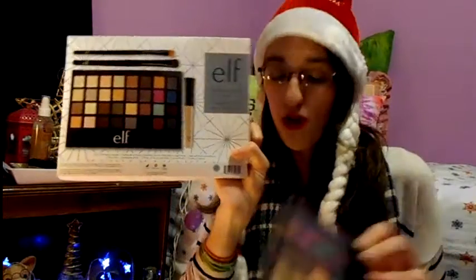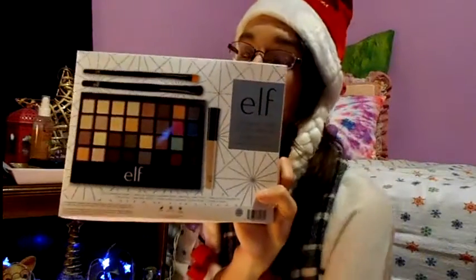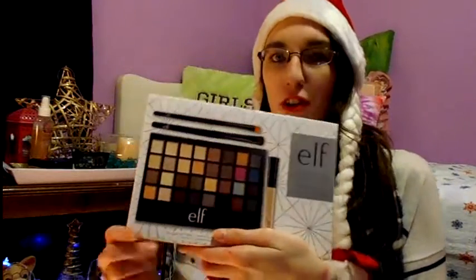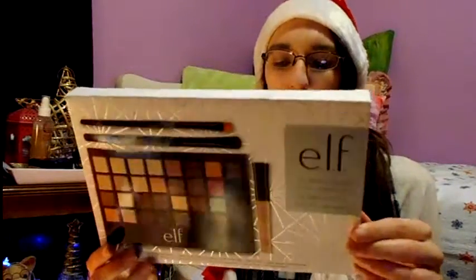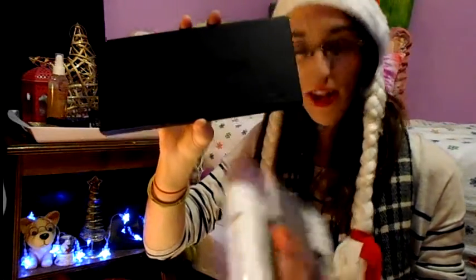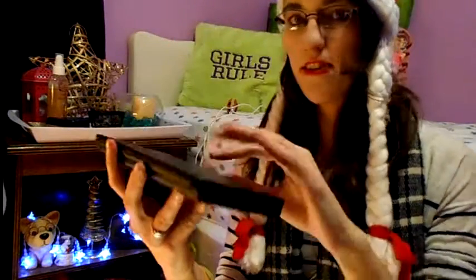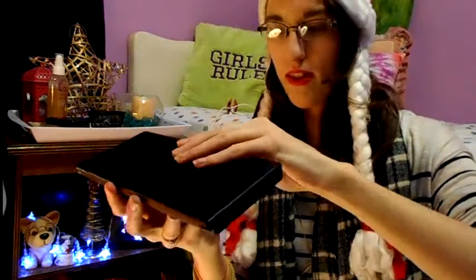Especially if you want to try ELF products, the All About Nudes set would be a good way to start — a couple of brushes and an eyeshadow palette. A new-to-makeup person would really like this. Now moving on to the next one: the Spotlight Ready 50-piece eyes, lips, and face palette. Let's open this up.